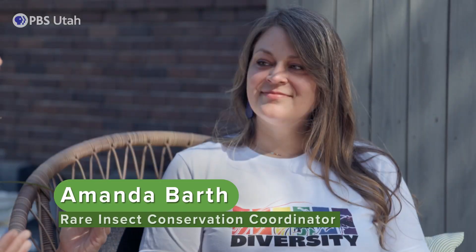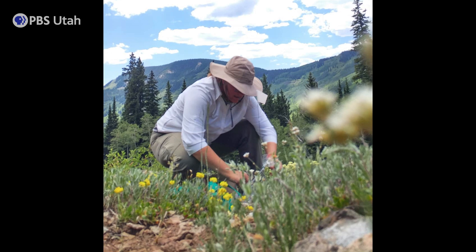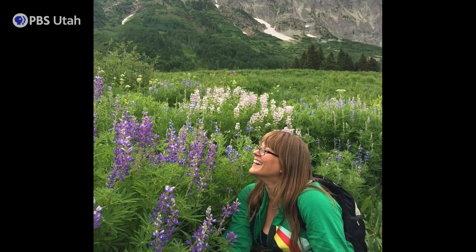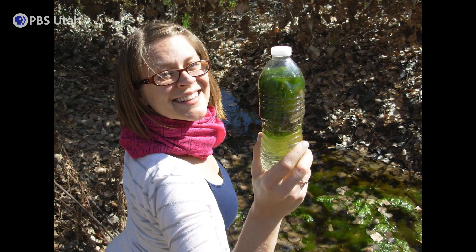I have the one and only Amanda Barth, who is an expert on butterflies and a conservation powerhouse. I just want to know a little bit more about you. I have a background in pollination ecology and also 10 years as a science educator, and now I'm here working as the rare insect conservation coordinator for Utah. That's amazing.